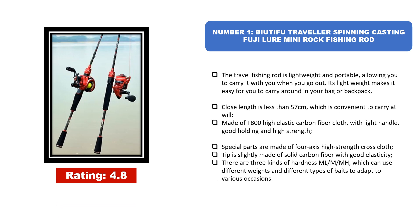Number 1: Yudifu Traveler Spinning Casting Fuji Lure Mini Rock Fishing Rod. The travel fishing rod is lightweight and portable, allowing you to carry it with you when you go out. Its lightweight makes it easy to carry around in your bag or backpack. Closed length is less than 57 cm, which is convenient to carry at will. Made of T-800 high elastic carbon fiber cloth, with a light handle, good holding, and high strength. Special parts are made of 4-axis high strength cross cloth.